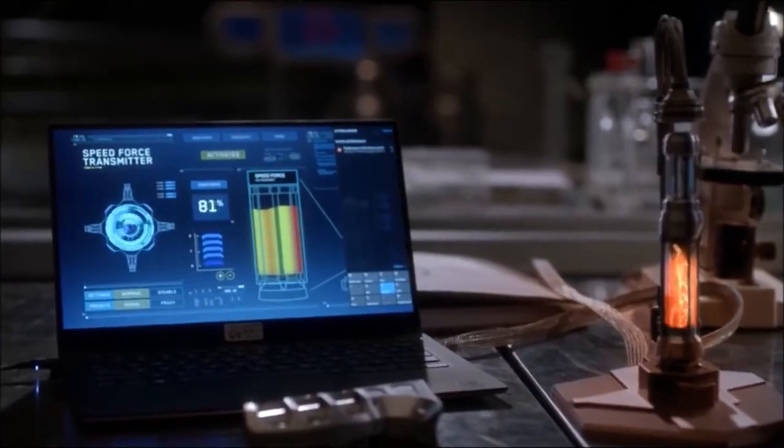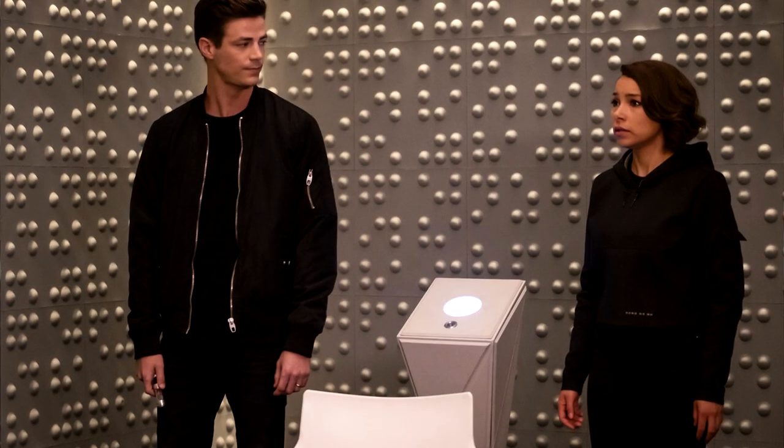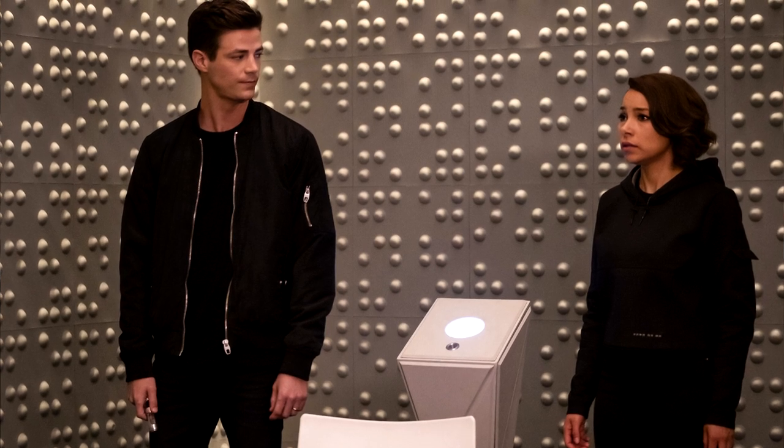Why would Barry need this speed force transmitter? Is he really going to go back in time to previous speedster enemies and take their speed? Let's add this up: we have time travel, we know multiple enemy speedsters will be making a return including Zoom, and what are these key necessities that Nora and Barry are gathering from the past? Could that really be like their speed — Reverse Flash's speed, Zoom's speed?